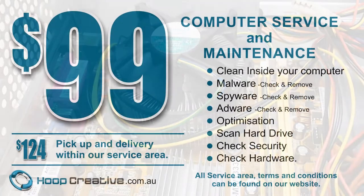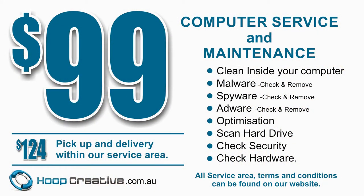To help you maintain your computer, this month we're having a $99 service, or $124 if you require pickup and delivery, as long as you're within our service area. Our service areas, terms and conditions, and our contact information can all be found on the Hoop Creative website, which is www.hoopcreative.com.au. So that's pretty great. We shall see you again.